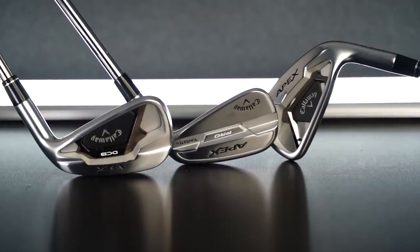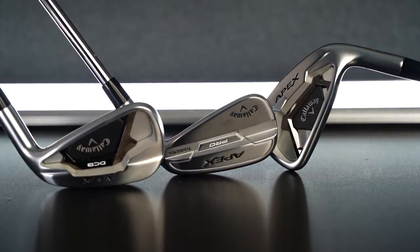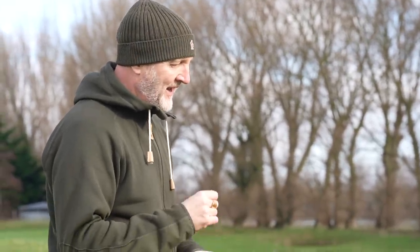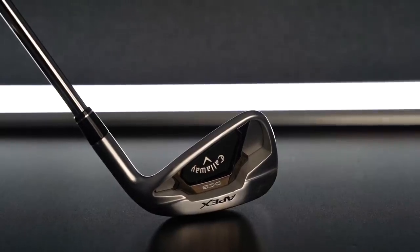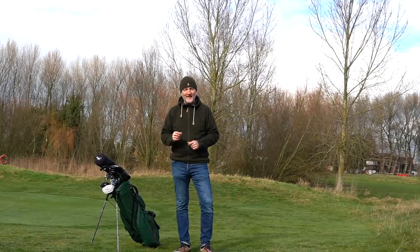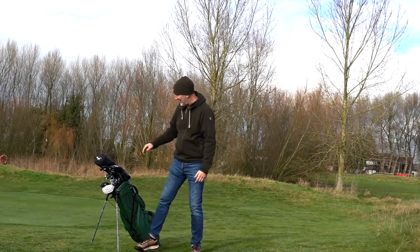I've got three different types of irons from one range all in the bag — I've never done that before — so it's a blended set from the Callaway Apex range. I think Callaway have done an amazing job this year with the Apex range. It's more interesting this year with the introduction of the DCB range. I highlighted these irons early in January as possibly the best club I'd tested in 2021, and I still stick by it — these irons are phenomenal.